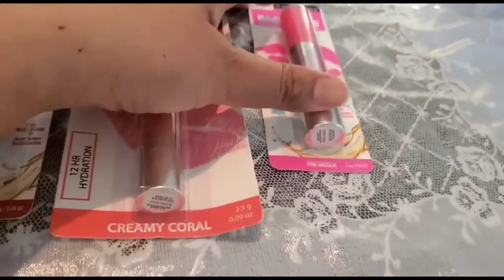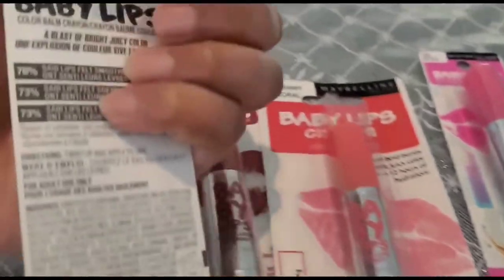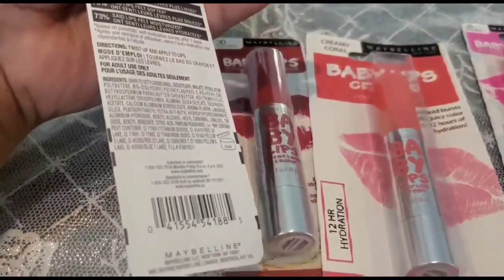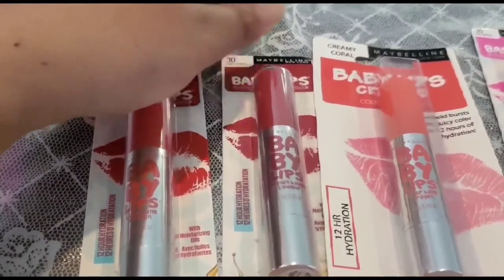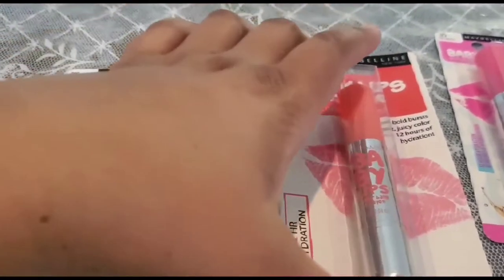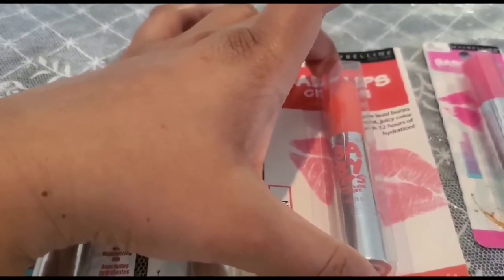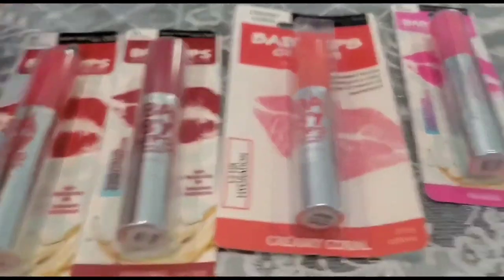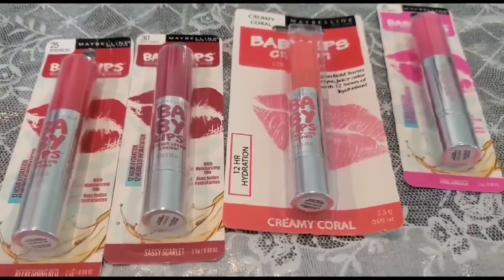These are the shades I like from Maybelline Baby Lip Crayons. You can wear them for day wear, evening wear, or formal wear — these colors can go throughout the day depending on the event you're attending. Hope you like this product. Please do subscribe and share.